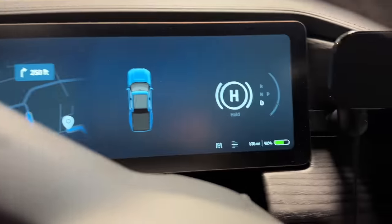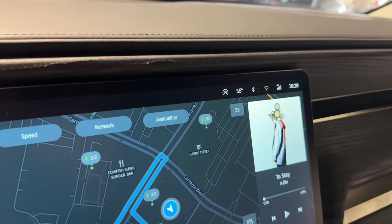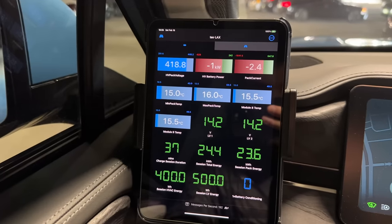So we're in my truck now. We're at 61% state of charge. You can see 55 degrees, that's in Fahrenheit, of course. And here are our battery temperatures — minimum pack temp, max pack temp. We're right about that 60 degree mark. Make note of that, because we're going to go run some errands.